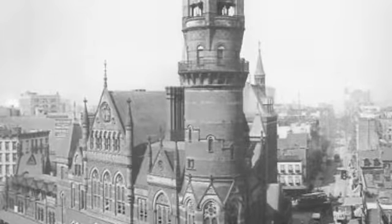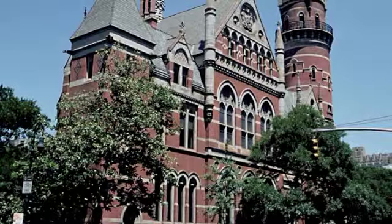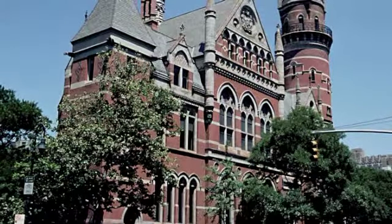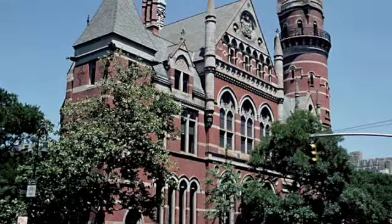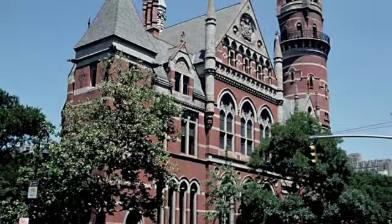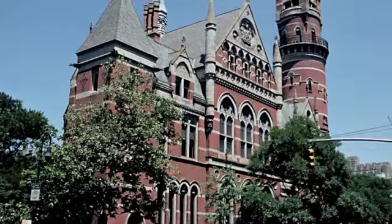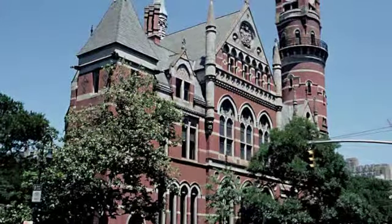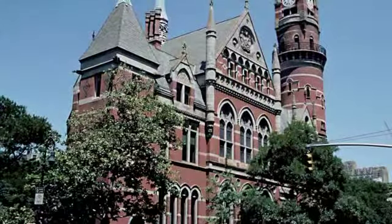The tower of the Jefferson Market Library stands 100 feet above the ground and once commanded an unobstructed view of Greenwich Village. The bell that summoned volunteer firefighters to the fire watchers balcony housed in the tower still remains.